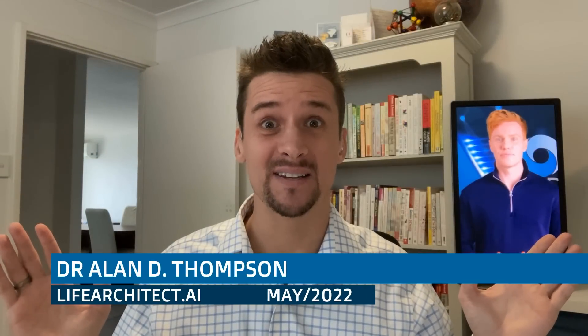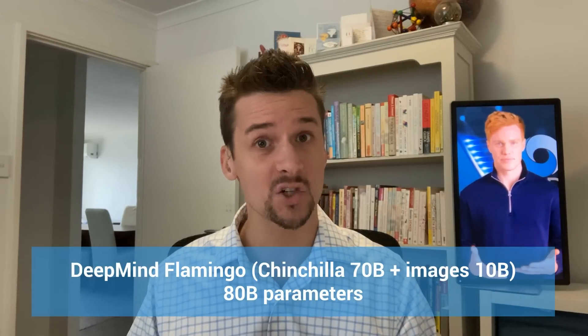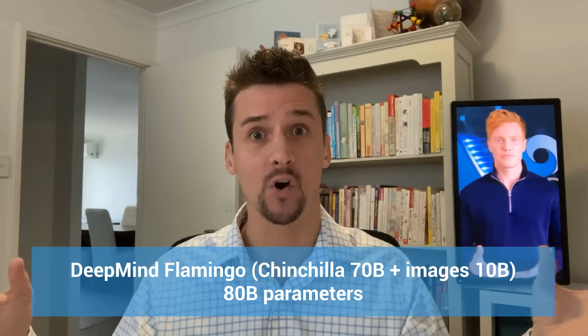DeepMind out of London recently released a visual language model — 80 billion parameters across the board: 70 billion of those from Chinchilla, the large language model, plus an additional 10 billion parameters from images. They're calling this model Flamingo.